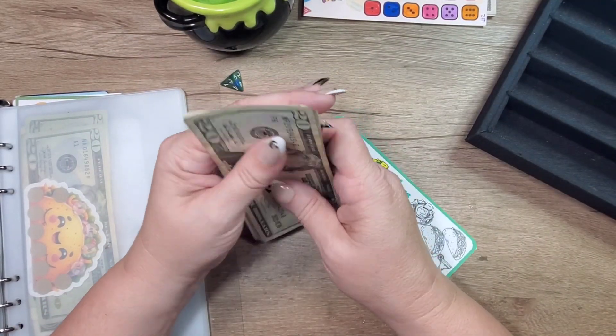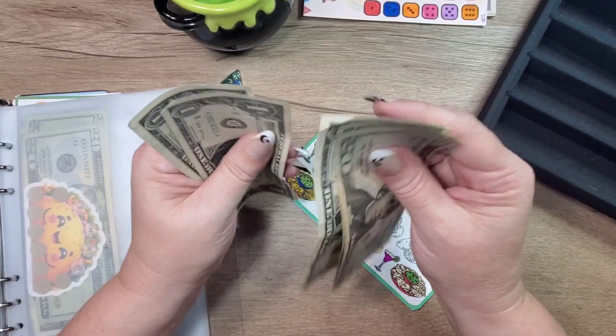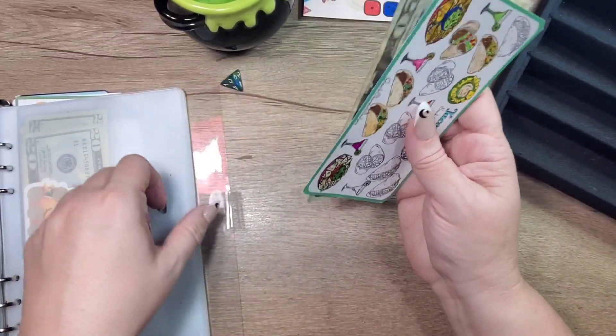And there is now 20, 40 — one, two, three, four — forty-four dollars in this one.